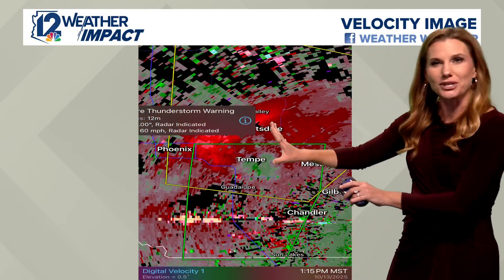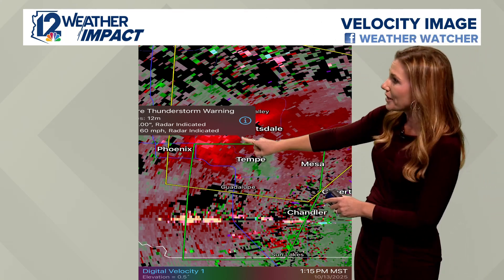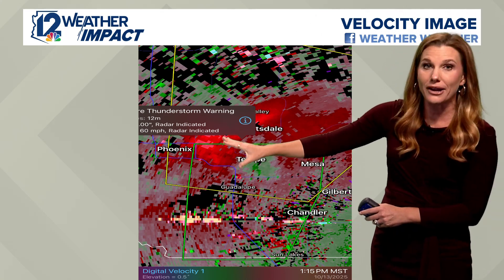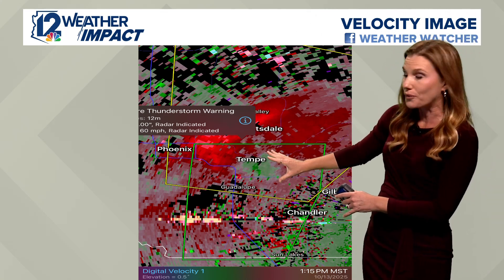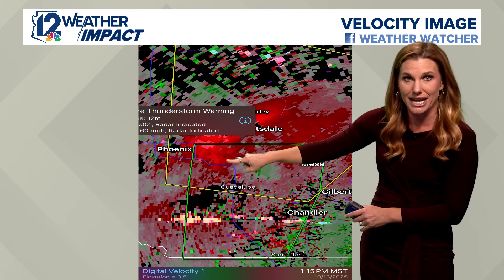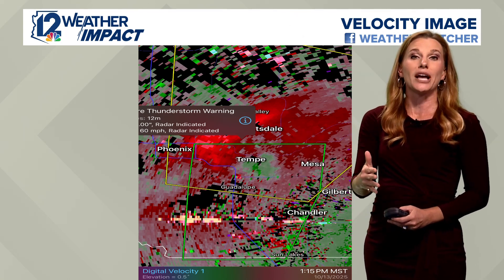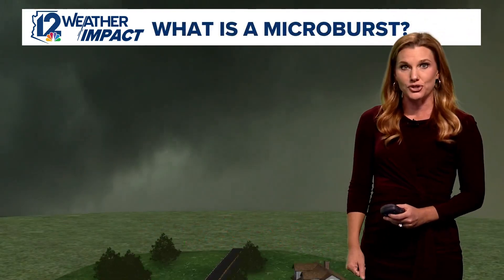This is a velocity image that we don't typically show on the air. Areas in red are air moving away from the radar, and green is toward the radar. You can see this couplet here, which indicates rotation — the mesocyclone, that broad rotation, as a rotating updraft within the thunderstorm.